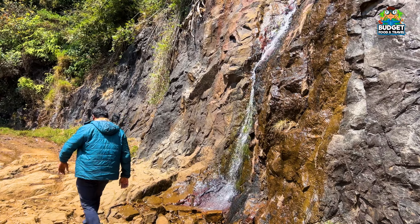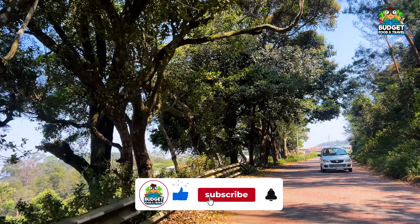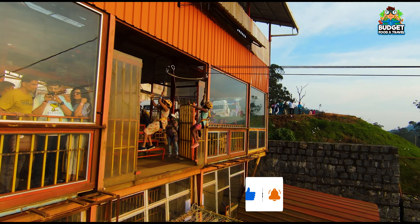If you go to Ooty, you will be able to explore hidden spots. You can enjoy it with your family and friends. We will explore everything in this video — so if you subscribe to this channel, you will be able to see all the content.